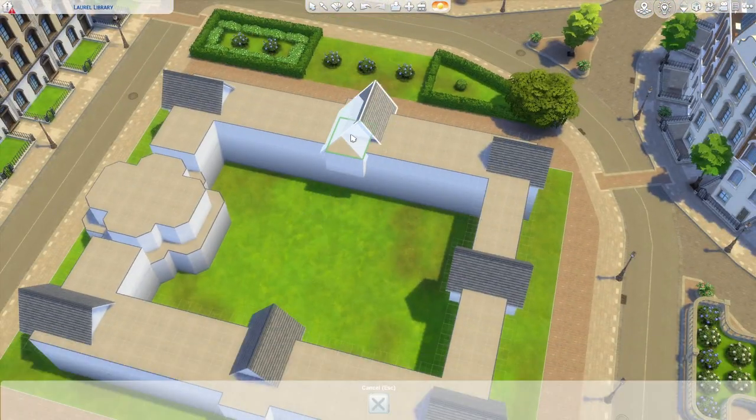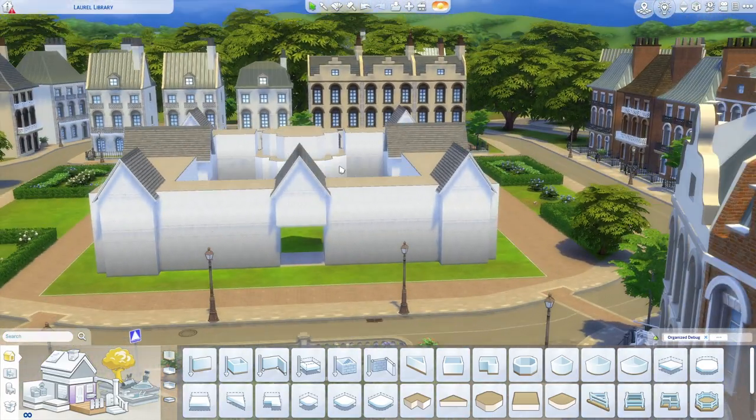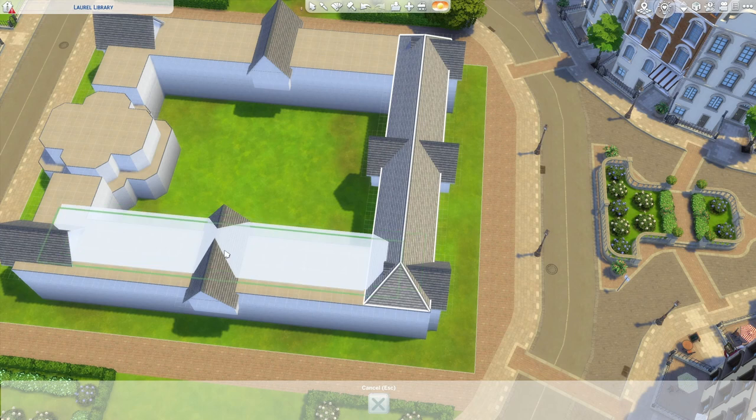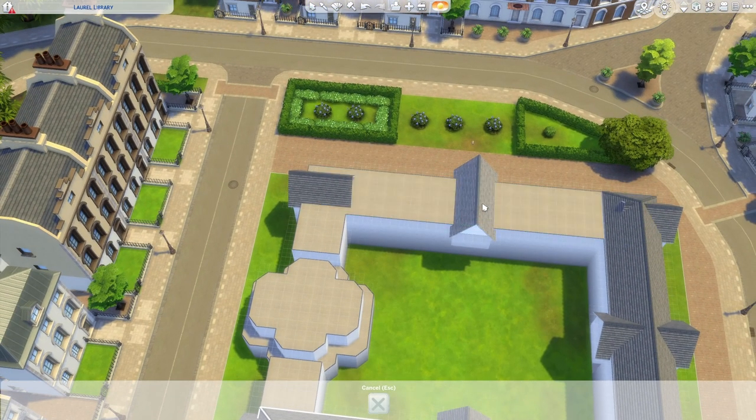We'll get to watch the exhibits on vampires, aliens, spellcasters, werewolves, and death come together. I skipped recording the smaller transitional areas as well as the cafe and tragic clown room — tragic for them — but I'll give you a look at all that stuff in the tour at the end, so stick around for that.